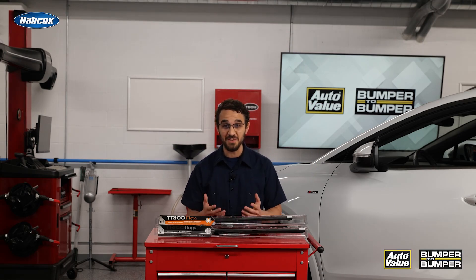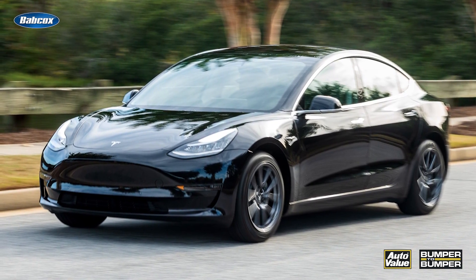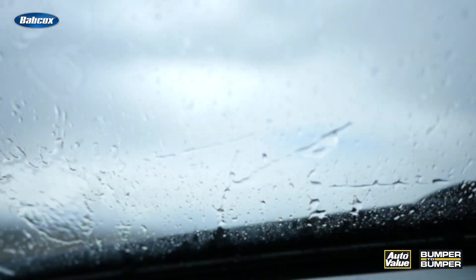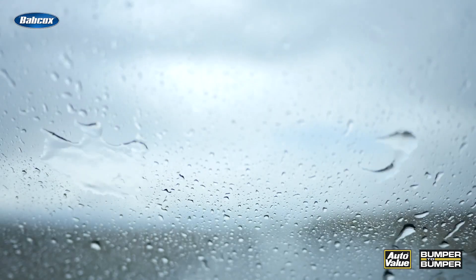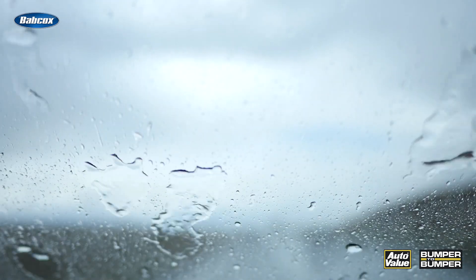Wiper blades have been around for more than a century, yet they're still changing. So how have EVs changed the wiper game? It's all about noise and wind resistance. For EVs, noisy wiper blades can be an annoyance because there is not an internal combustion engine to help cancel out that noise.